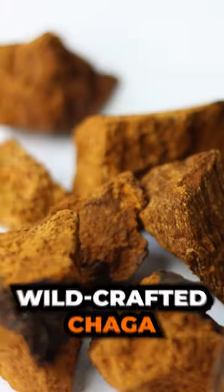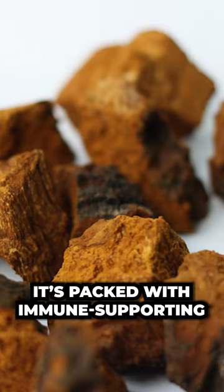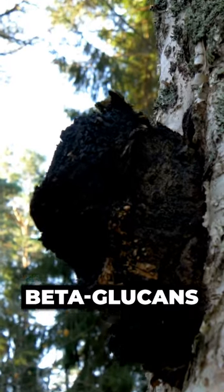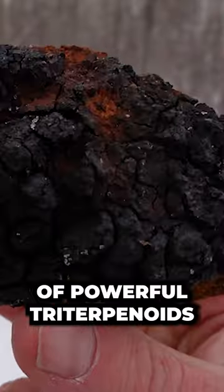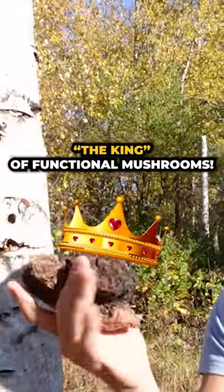Although it's not the prettiest mushroom, wild-crafted chaga is a powerful antioxidant. It's packed with immune-supporting beta-glucans and a hefty dose of powerful triterpenoids. It's even sometimes referred to as the king of functional mushrooms.